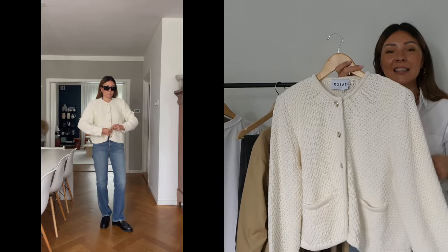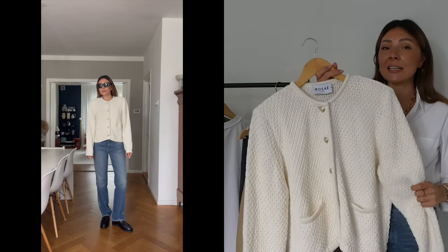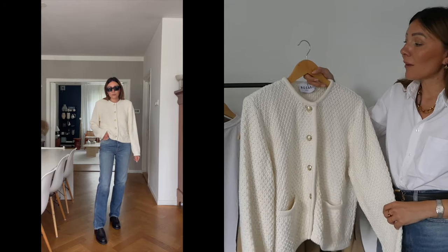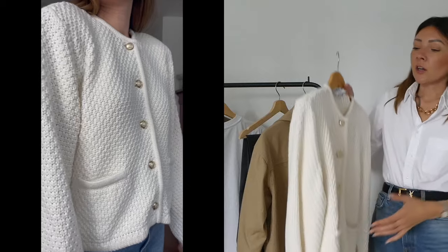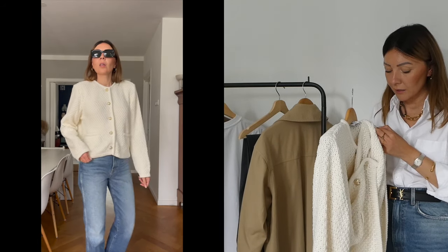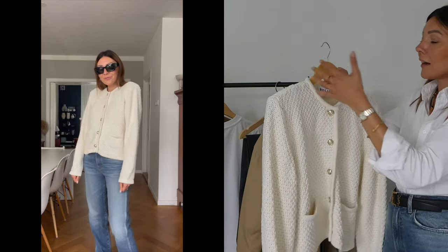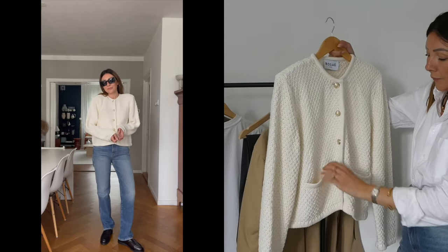I have this exact same cardigan in gray and black as well — it's the type of cardigan of this season and also a classic. It's from a French brand called Rose Paris, very good quality. The fabric composition is 85% organic cotton and 15% extra fine merino wool — excellent quality. I love everything about it: the neckline, the gold buttons, the slightly padded shoulders that fit really well, and the little pockets.